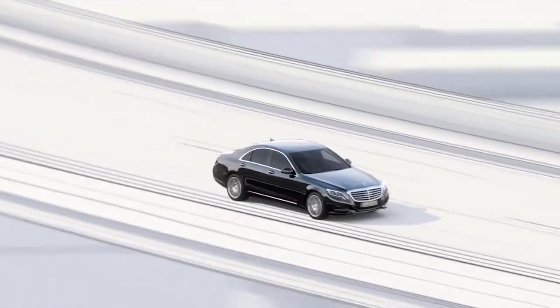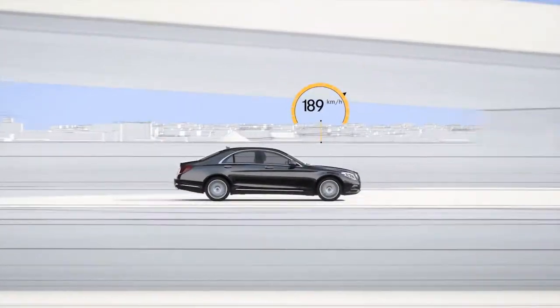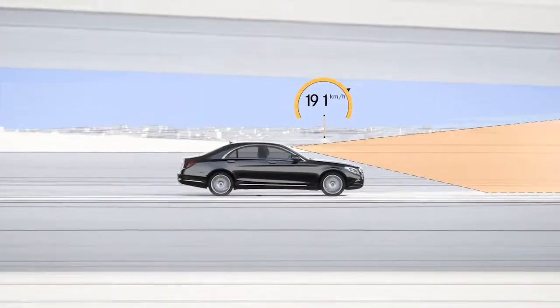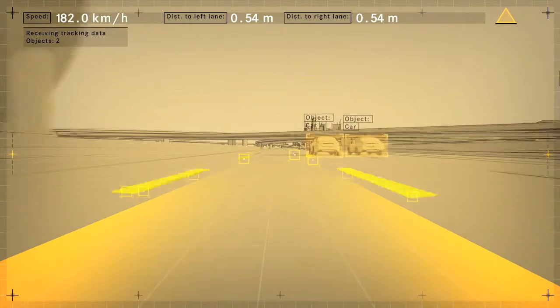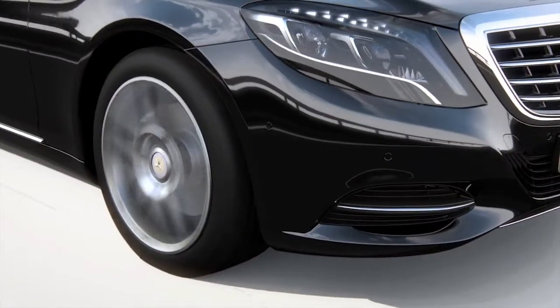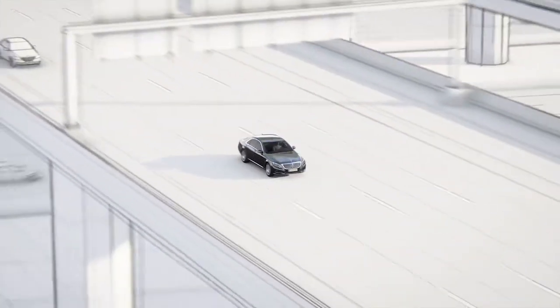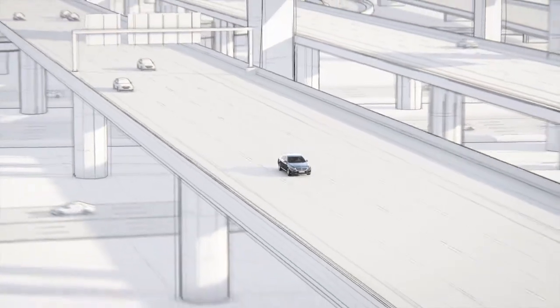The new steer assist helps the driver by keeping the vehicle in the center of the lane, even in slight bends. At speeds of up to 200 kilometers per hour, the stereo camera identifies the lanes and passes this signal to the electric steering. The vehicle remains in its lane and prevents the driver from inadvertently approaching the lane markings.